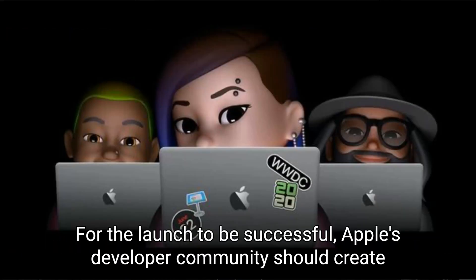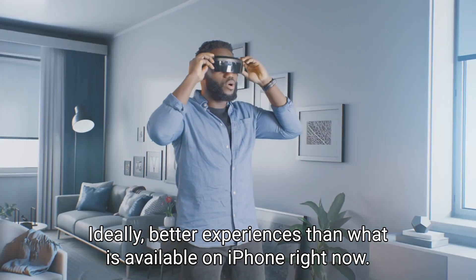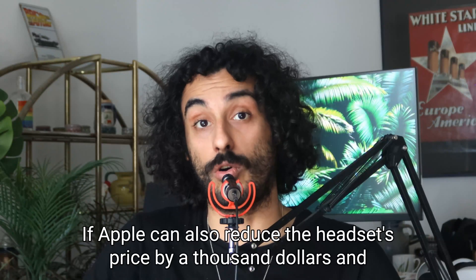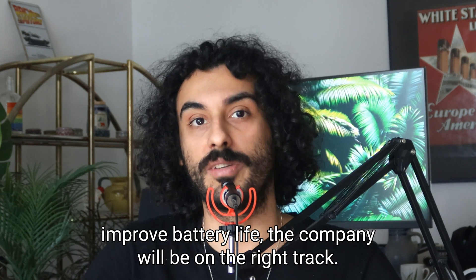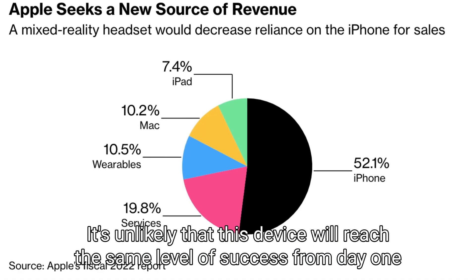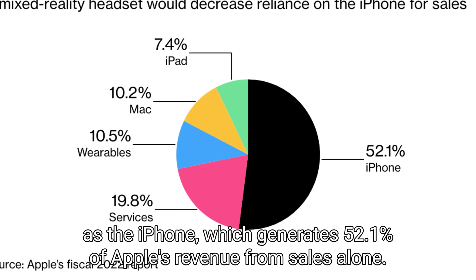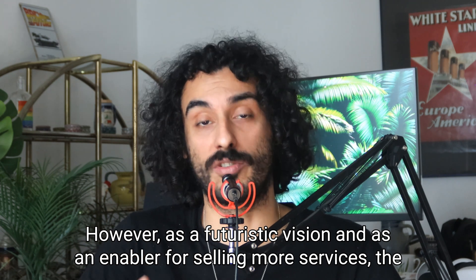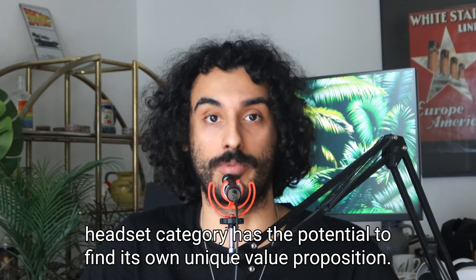For the launch to be successful, Apple's developer community should create amazing new apps and games quickly — ideally better experiences than what is currently available on iPhone. If Apple can also reduce the headset's price by a thousand dollars and improve battery life, the company will be on the right track. It's unlikely this device will reach the same level of success from day one as the iPhone, which generates 52.1% of Apple's revenue, but as a futuristic vision and enabler for selling more services, the headset category has the potential to find its own unique value proposition.